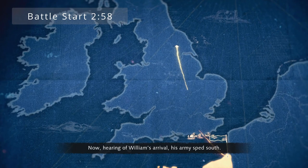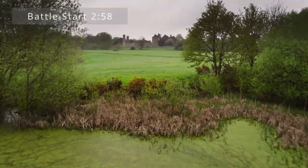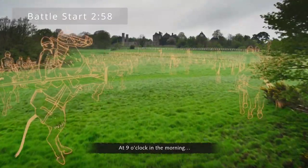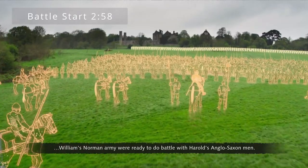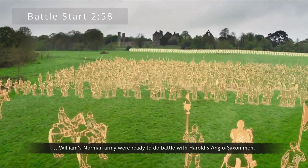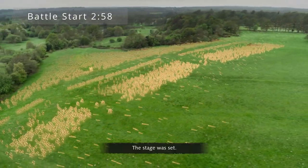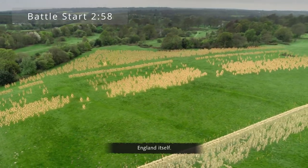Now, hearing of William's arrival, Harold's army sped south. At 9 o'clock in the morning, on this hill, William's Norman army were ready to do battle with Harold's Anglo-Saxon men. The stage was set, and up for grabs — England itself.